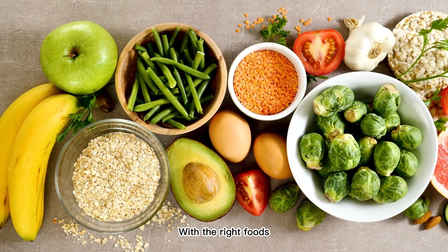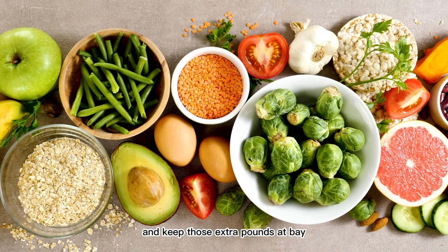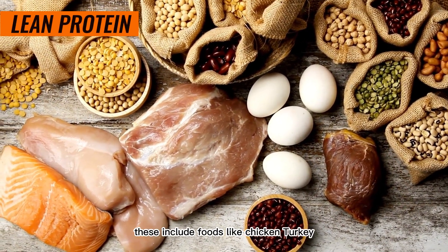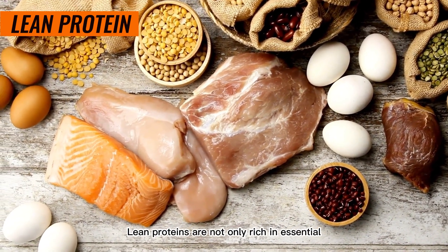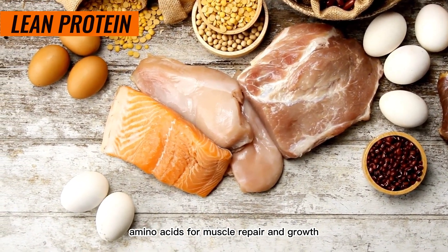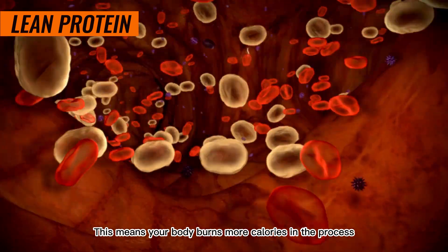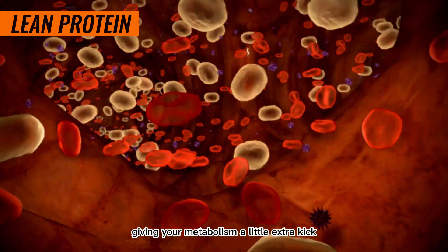But fear not! With the right foods, we can give our metabolism a boost and keep those extra pounds at bay. First up on our list are lean proteins. These include foods like chicken, turkey, fish, and tofu. Lean proteins are not only rich in essential amino acids for muscle repair and growth, but also require more energy to digest. This means your body burns more calories in the process, giving your metabolism a little extra kick.